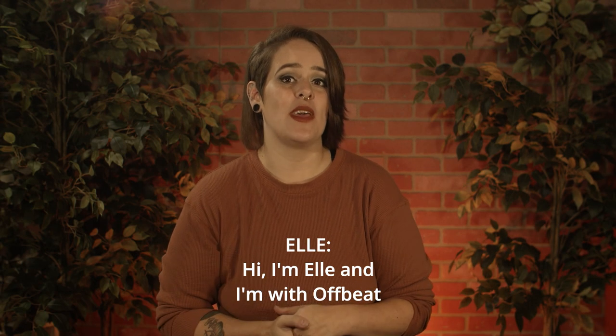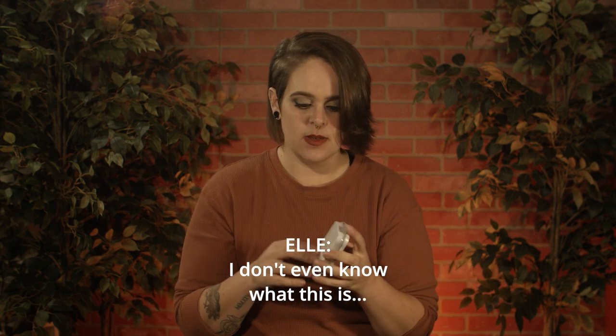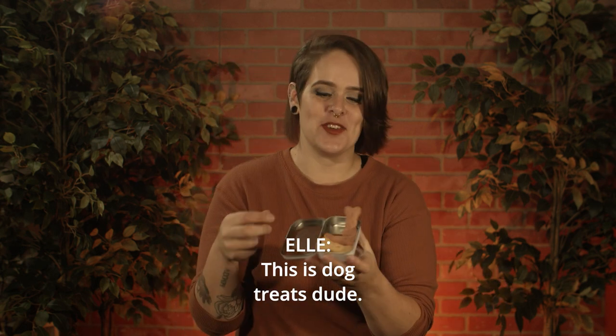Hi, I'm Ellie and I'm with Offbeat and we are reviewing products today. I don't even know what this is. This is dog treats, dude.